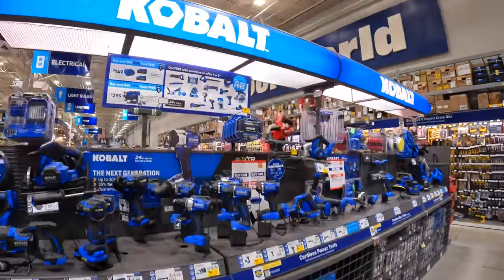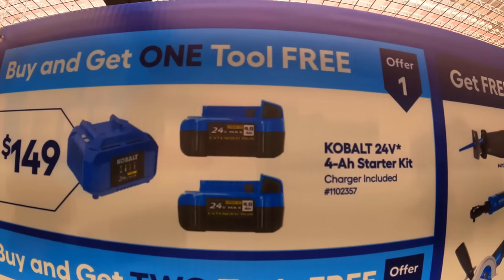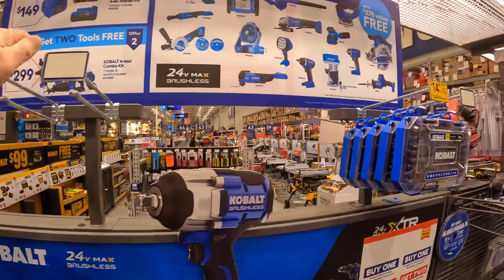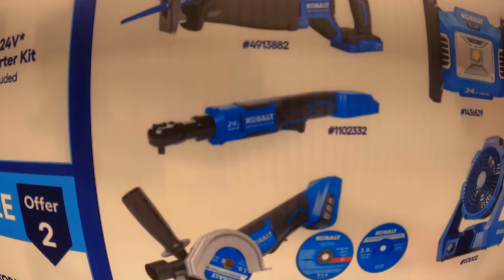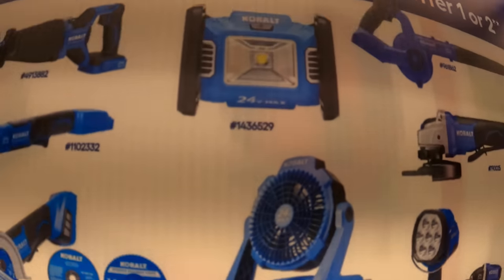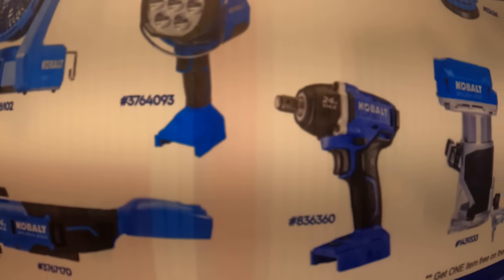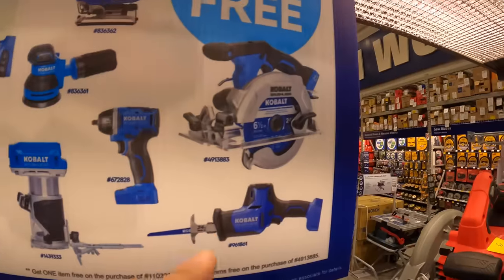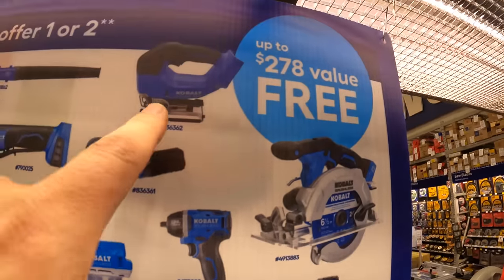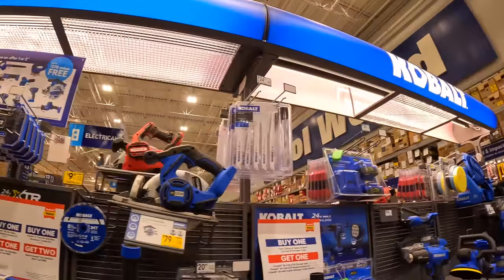Cobalt has two BOGO kit offers. The first: two 4 amp hour batteries and a charger with one free tool. The second: a four-tool combo kit for $299 with two free tools. Free tool choices include: full-size reciprocating saw, quarter-inch hex ratchet, 4-inch circular saw, oscillating tool, fan, task light, blower, paddle switch angle grinder, spotlight, half-inch impact wrench, trim router, single-handed reciprocating saw, 6.5-inch circular saw, 3/8-inch impact wrench, orbital sander, or D-handle jigsaw. Great options if you're in the Cobalt ecosystem.